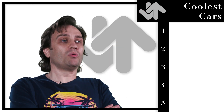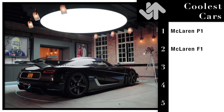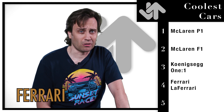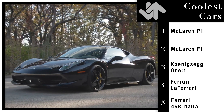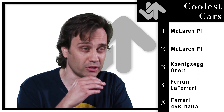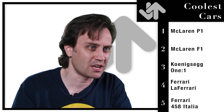We've done the best car movies of all time. Now we're going to go on to what the internet considers the coolest cars of all time. Number one: McLaren P1. Number two: McLaren F1. Number three: Koenigsegg 1-to-1. Number four: Ferrari LaFerrari — which translates to Ferrari the Ferrari. Number five: Ferrari 458 Italia. We have three manufacturers and pretty much one decade for the most part. Most of these cars are new. The only car in here that's even slightly old is the McLaren F1, which is a 90s car.